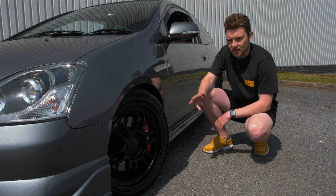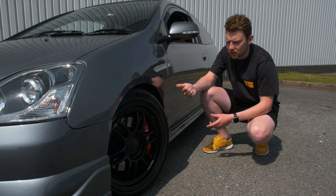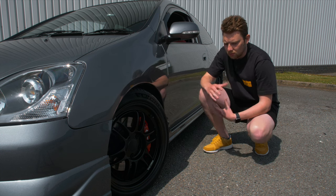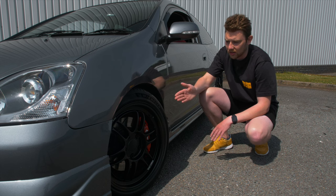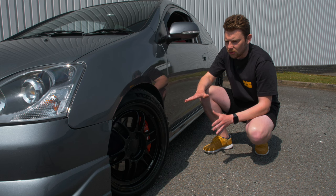Next up is tyres, and these are something you don't want to skimp on because this is a fun car to chuck around corners, and tyres are what connect the car to the road so you want to trust the rubber you've got. I would recommend at least a mid-tier range tyre, if not going for something higher end like the Michelin Pilot Sport 5s. It makes such a big difference to the way you drive the car because you have way more confidence in the tyres.